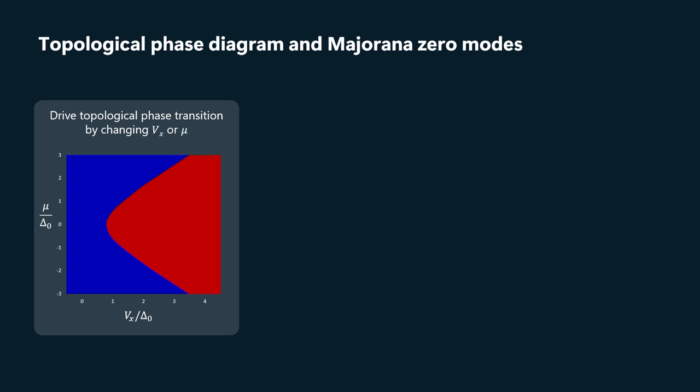You can see that in this relatively simplified single-subband model, as you increase the magnetic field or increase the Zeeman energy, you go through a phase transition from the trivial to the topological phase. In the trivial phase, the local density of states — with energy on one axis and position along the wire on the other — has the classic BCS form.